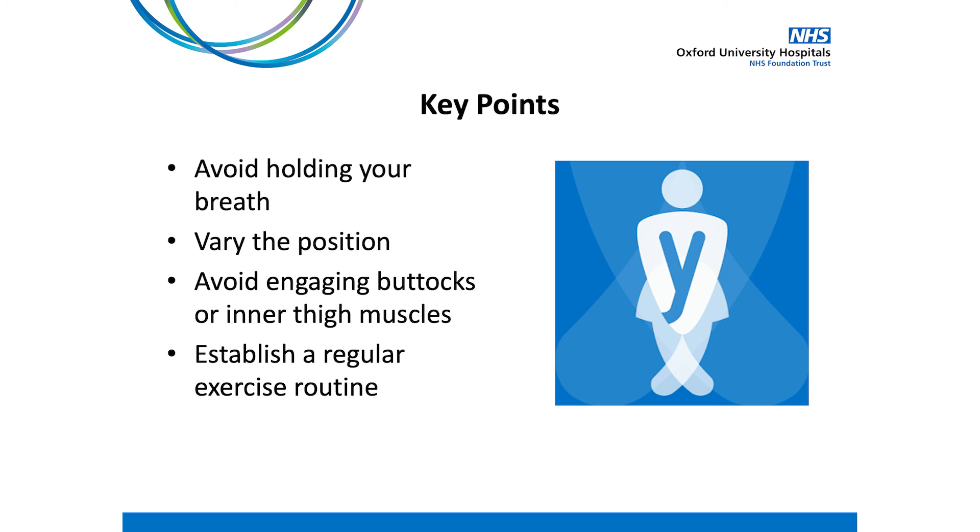After watching this video, we hope that you will feel confident to start a pelvic floor strengthening program. Some key points to remember: avoid holding your breath whilst doing your pelvic floor exercises. The effort to engage your pelvic floor can vary depending on your position — it is easier to perform the exercises in sitting or lying, but gradually aim for a standing position. Avoid engaging buttock and inner thigh muscles whilst performing your exercises. Establish a regular exercise routine and consider using the Squeezy app. If you have any concerns, please discuss them with your physiotherapist in your follow-up consultation. We hope you can now put this information into practice and start your pelvic floor exercise program. A member of our team will be in contact to discuss and plan the next part of your physiotherapy management.